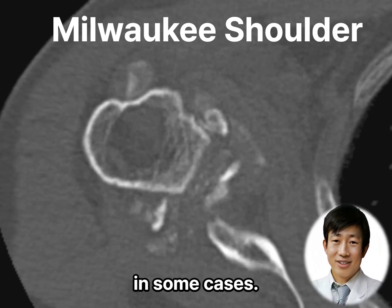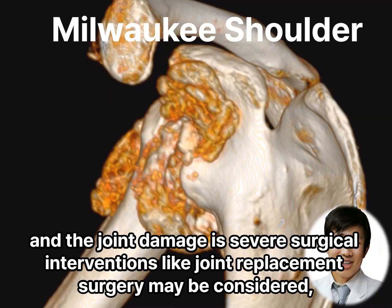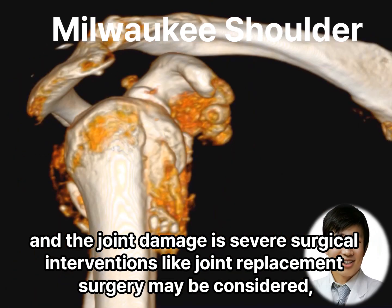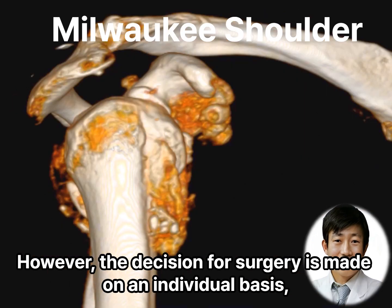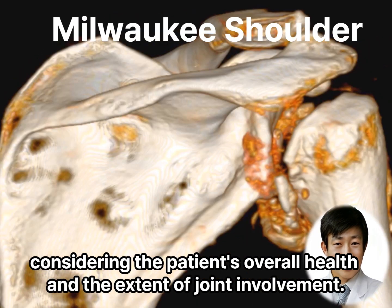In some cases, when conservative measures fail to provide relief and the joint damage is severe, surgical interventions like joint replacement surgery may be considered. However, the decision for surgery is made on an individual basis, considering the patient's overall health and the extent of joint involvement.